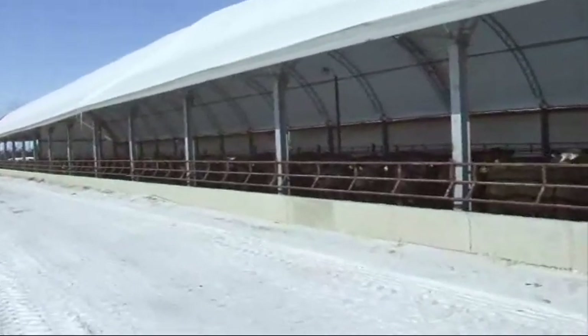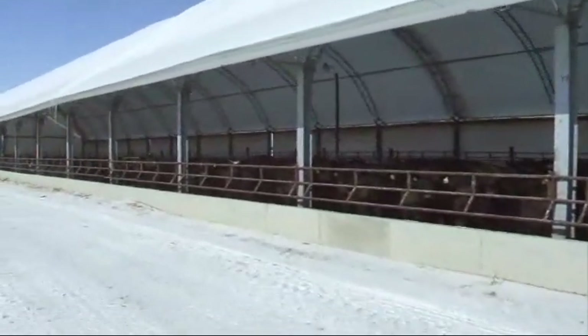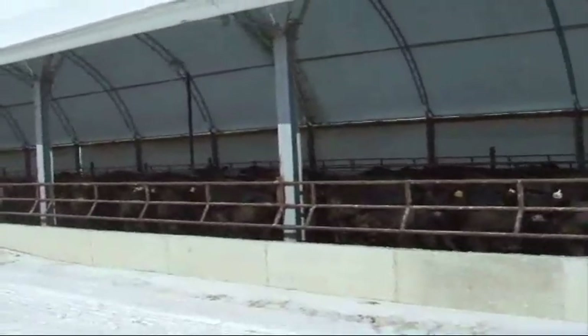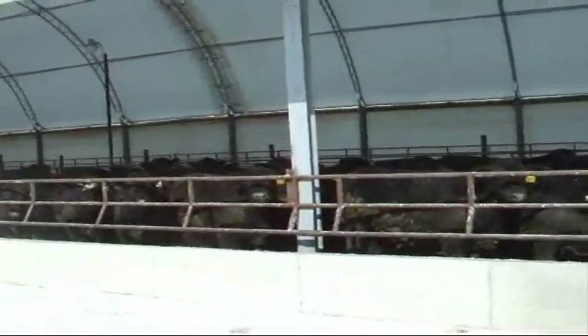Manure and bedding management is critical. The feeding alley is scraped weekly or as weather allows. Bedding is blown in with a bale processor or unrolled in pens frequently to keep dry. The resting area is typically cleaned between feeding groups.